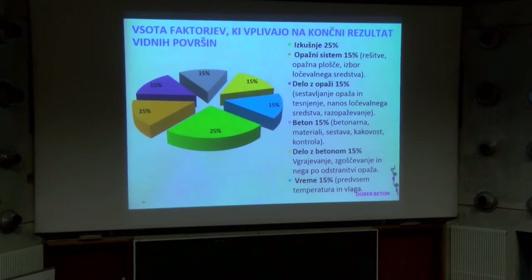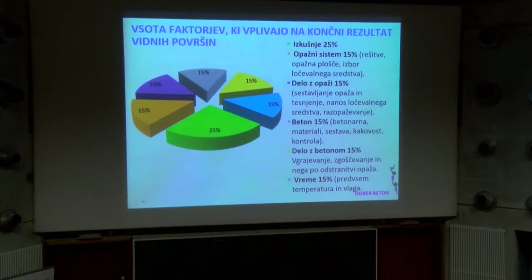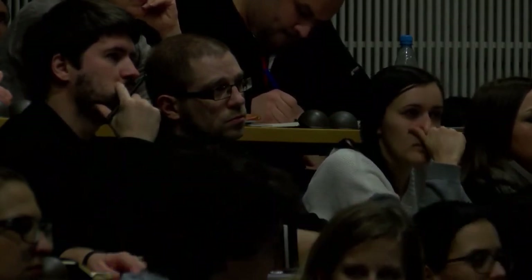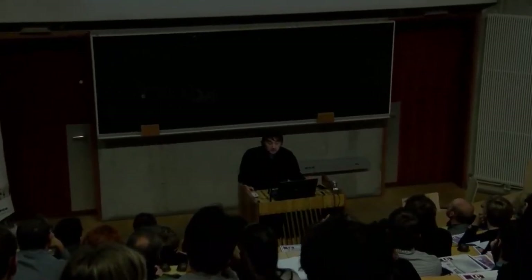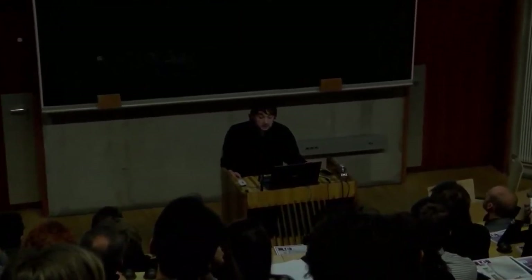Vsi zunanji vplivi so nekako v istem odstotnem deležu razporejeni: opažni sistem, rešitve opažev, opažne plošče, izbor ločevalnega sredstva. Potem je delo z opažji – izvajalec mora te opaže obvladati, jih znati dobro sestaviti, zatesniti, da nič ven ne teče, pravilno nanašati ločevalno sredstvo in jih razopažati. Sam beton – pomembna je betonarna, njena opremljenost, kakovost, sestava betona, materiali in kontrola na betonu, ki je pri teh betonih bolj pogosta.